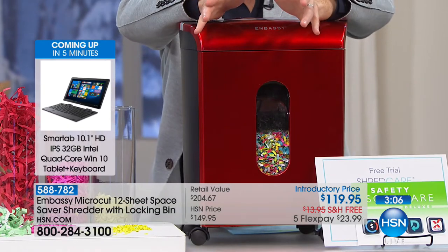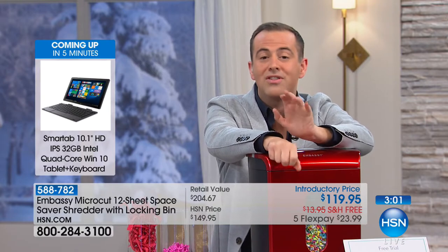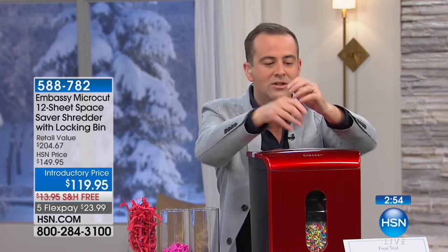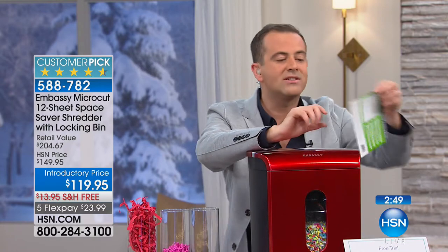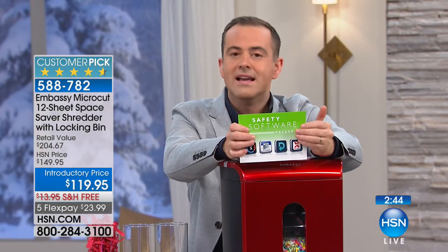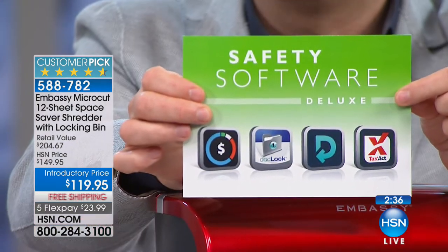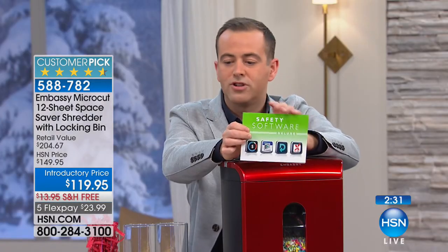This is everything you wanted in a shredder — even down to the fact that it's 12 sheet capacity. Normally at this price we're at 10 sheets. It sounds like a small thing, but the extra two sheets means you can put more in at one time. Put your old credit cards in there as well. Everybody ordering tonight also receives bonus software including Tax Act and Doc Lock, which protects your online documents. It's just extra, extra, extra value.